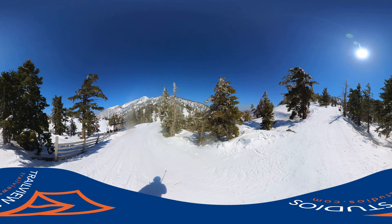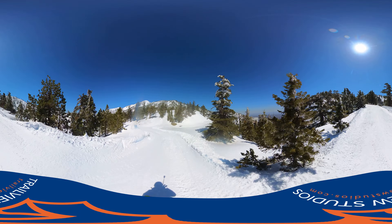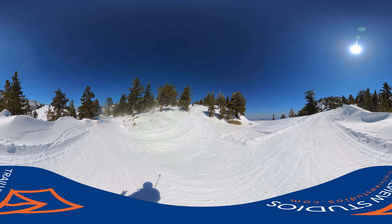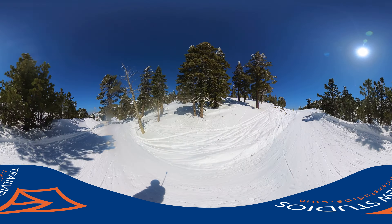If I were here by myself, I would probably be exploring some of these side hitches over here. This road right here comes down from Chair 4, which is Mt. Baldy's least frequently open trail.